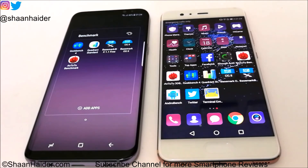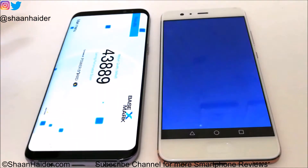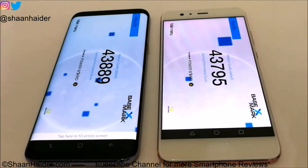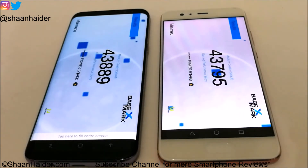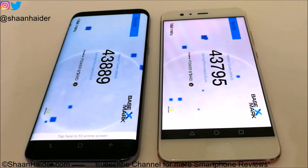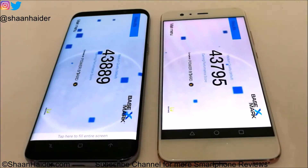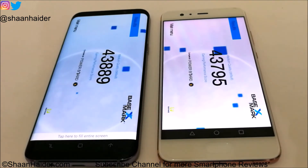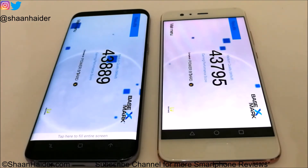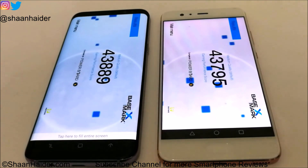They both got the same GPU as well. Let's have a look at Basemark X now — it's a gaming benchmarking test. Here we have the scores already. Galaxy S8 Plus scored 43,889 and Huawei P10 Plus scored 43,795. The winner is again Galaxy S8 Plus but the difference is not much in terms of benchmarking score, because both these devices have the exact same GPU. The only difference is in terms of processor, and the S8 Plus has the better processor, so it is performing slightly better with respect to Huawei P10 Plus.